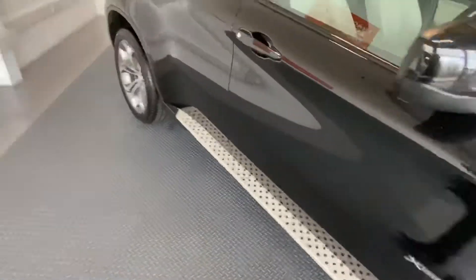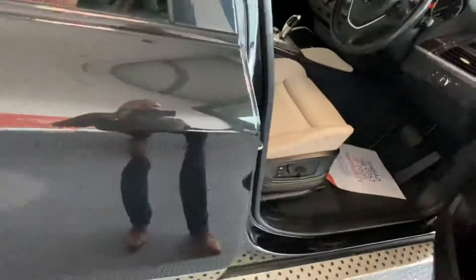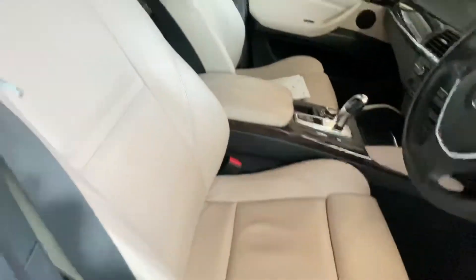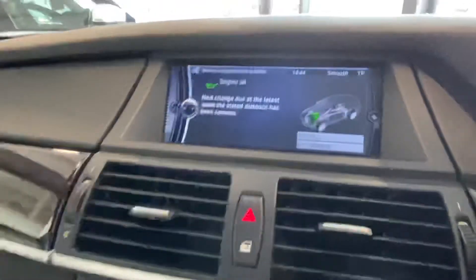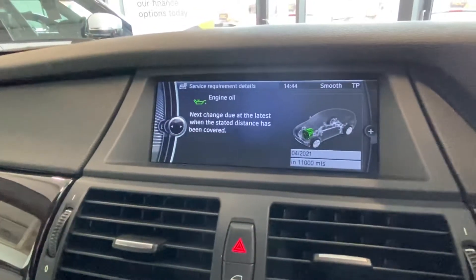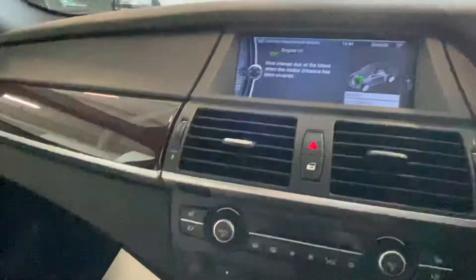Take you inside the car. It's got these lovely light electric seats inside. This car's just been through its service — you can see there the next oil change is due in 2021 or in 11,000 miles.